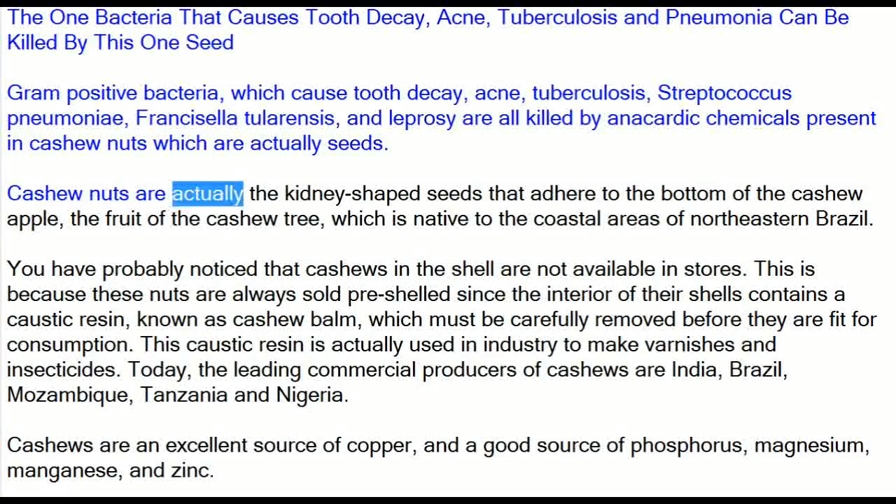Cashew nuts are actually the kidney-shaped seeds that adhere to the bottom of the cashew apple, the fruit of the cashew tree, which is native to the coastal areas of northeastern Brazil.